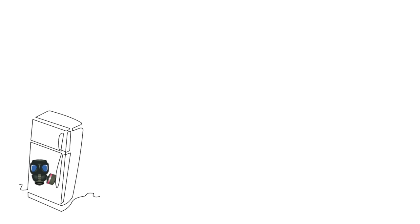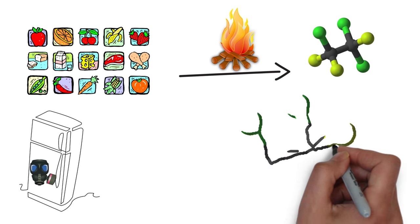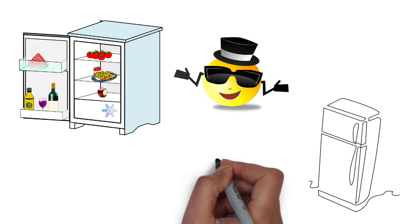Your fridge has some working gas in it, like Freon. Heat flows from your food into the Freon. Now it's hotter than the room and it can cool off, warming your room. That makes the inside of the fridge cold and the outside warm.